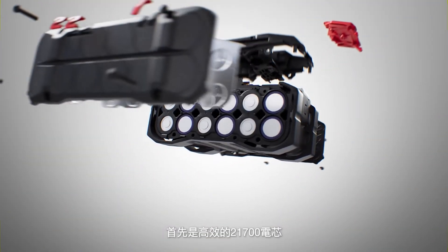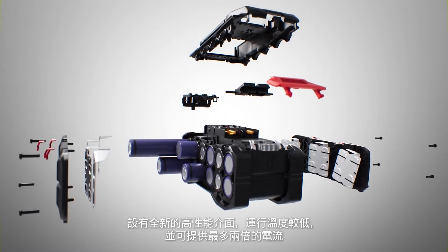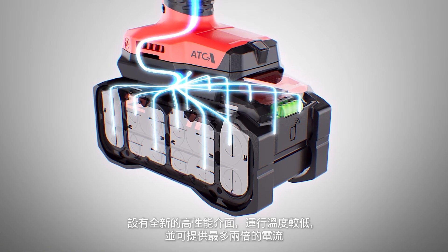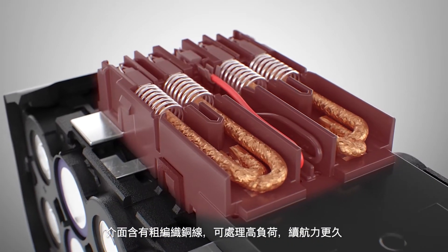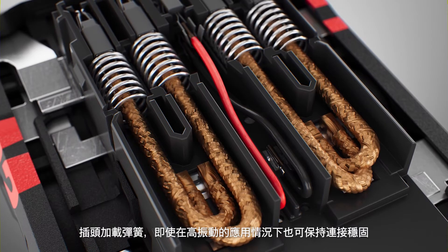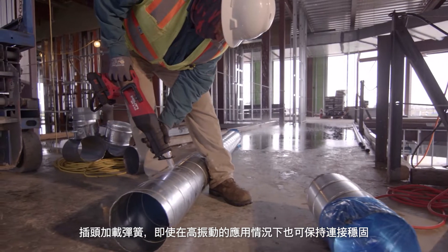We start with highly efficient 21700 cells that run cooler and a new high-performance interface designed to deliver up to twice the current. This interface includes large braided copper wires that can handle heavy loads and last longer, with plugs that are spring-loaded to maintain solid contact, even in high-vibration applications.